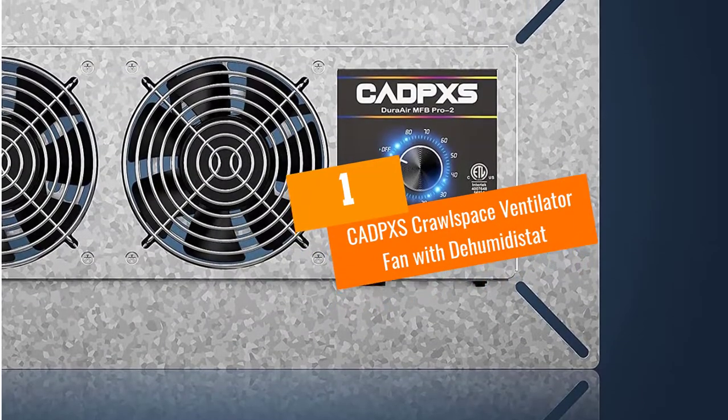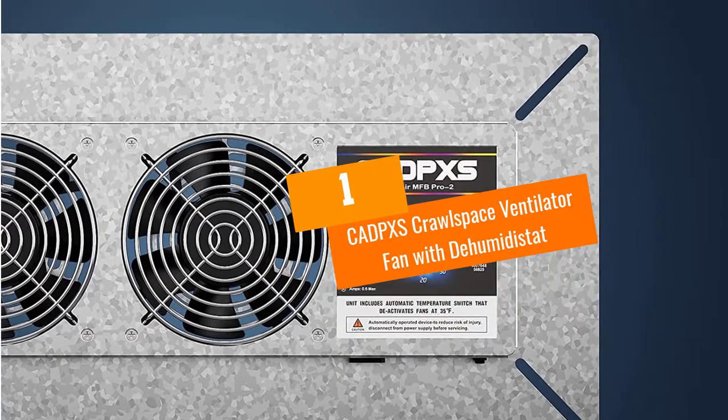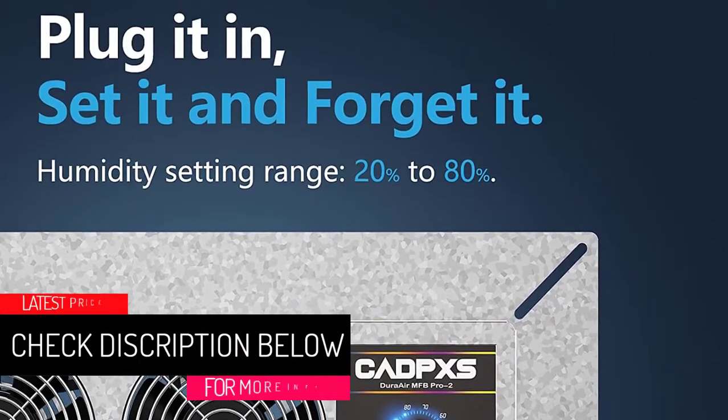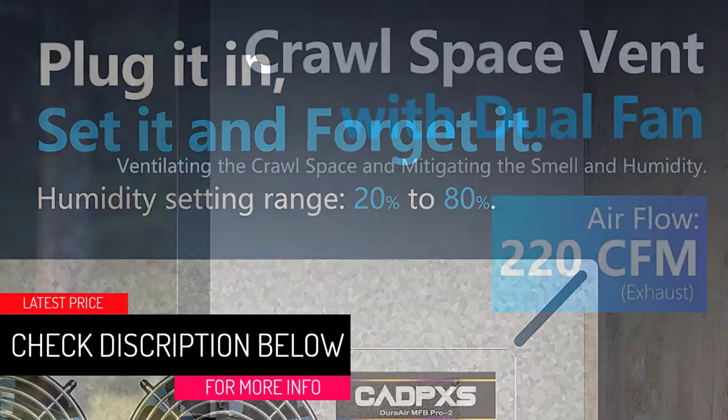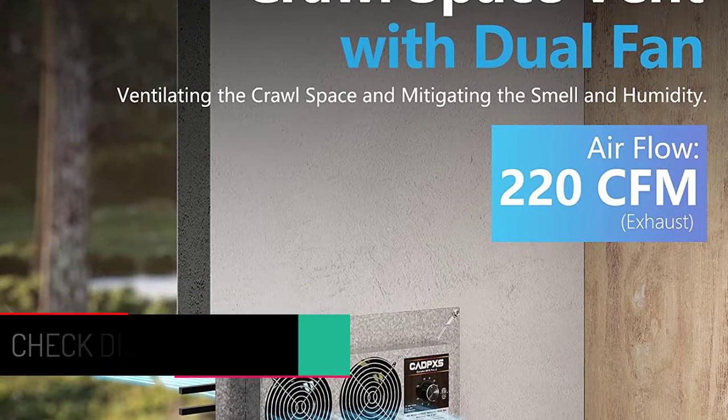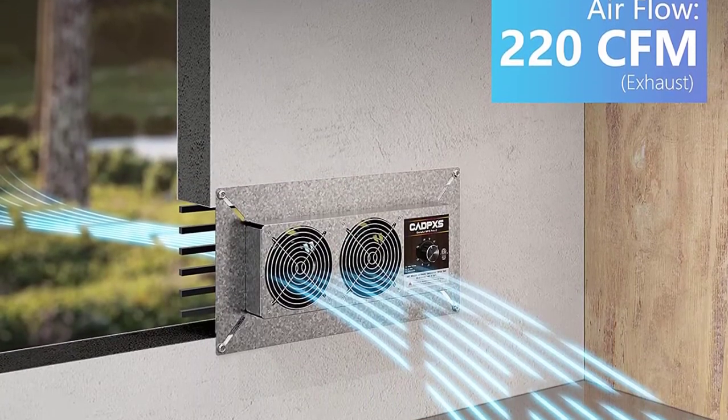At Number 1: the CADPXS Crawlspace Ventilator Fan with Dehumidistat. These are dual fans with a grounded power cord of up to 6.56 feet. With a 220CFM airflow, the fans will be able to ventilate wet crawl spaces very effectively.